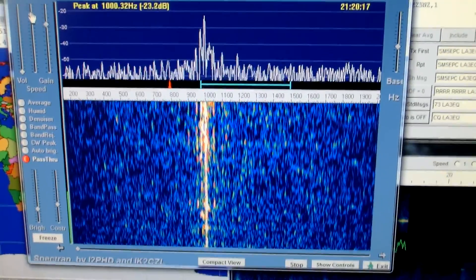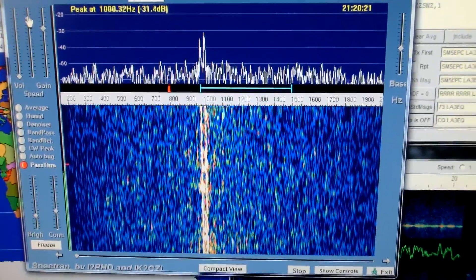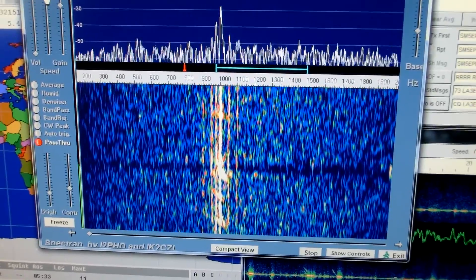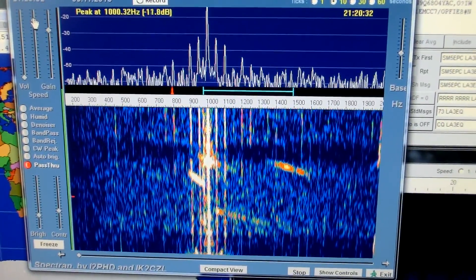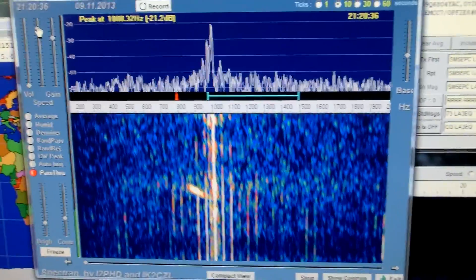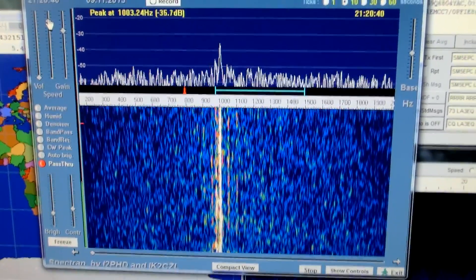There you go. Now if there's a meteorite, we can see more clearly the Doppler effect over time. There's one, there's another. So that will give you an indication of how long the reflections prevail.